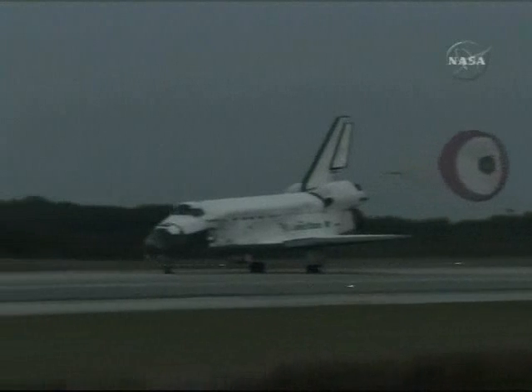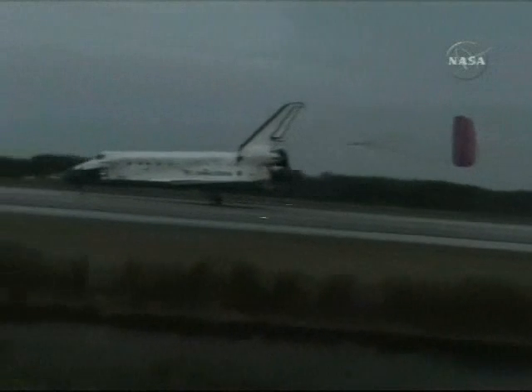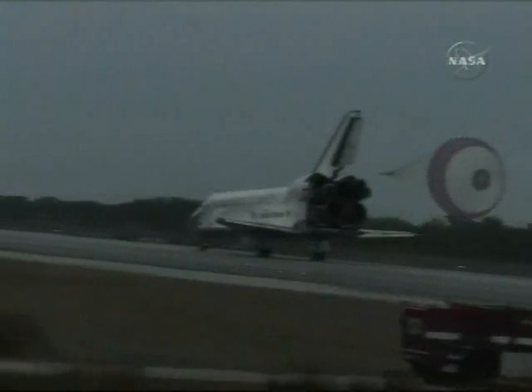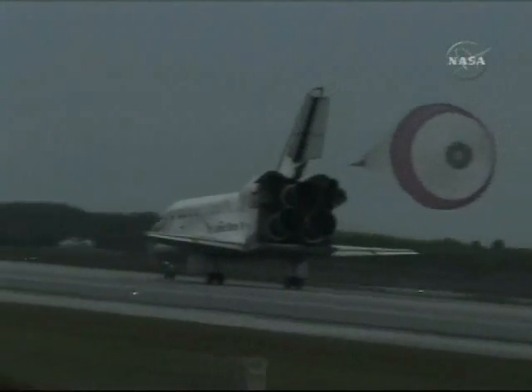Nose gear touchdown. Discovery is rolling out at sunset on runway 15 at the Kennedy Space Center, completing 204 orbits, traveling 5.3 million miles. Discovery completing its 33rd mission and its 7th to the International Space Station.